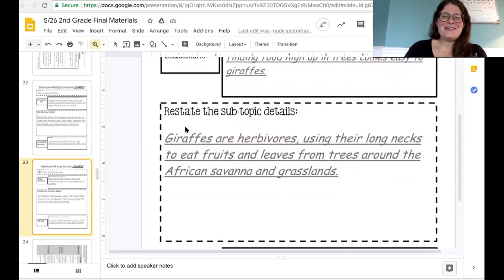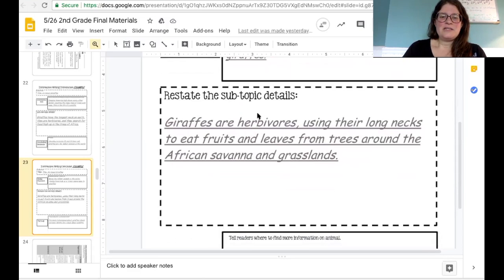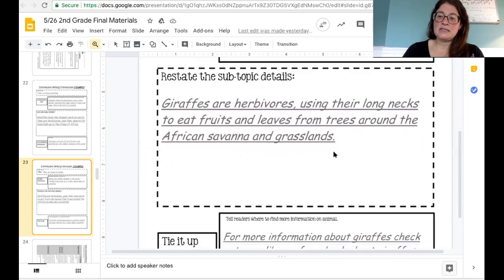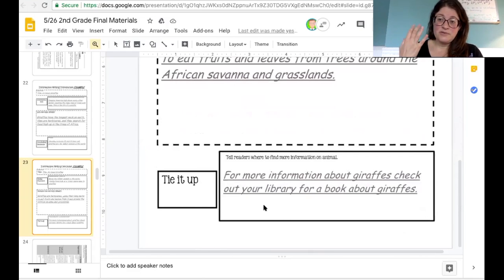And then here is what they say — they're going to restate the subtopic details that were in the essay: Giraffes are herbivores, using their long necks to eat fruits and leaves from trees around the African savannah and grasslands. And then they tie it up, wrap it up, and leave your reader thinking: For more information about giraffes, check out your library for a book about giraffes. That is one example of how you could use that paragraph planning sheet to make your conclusion strong and have all the parts your teachers are looking for.